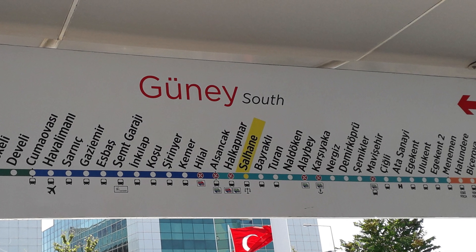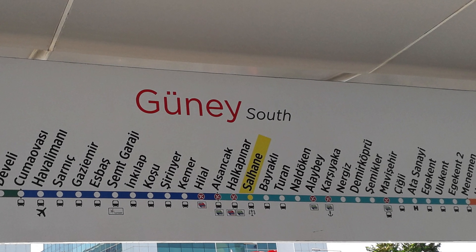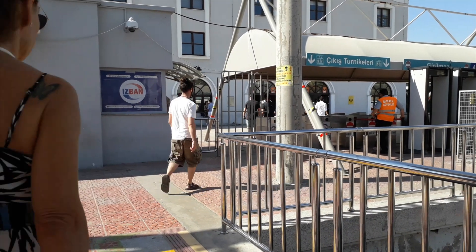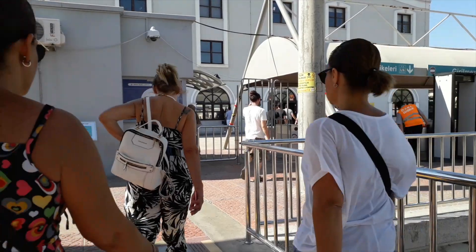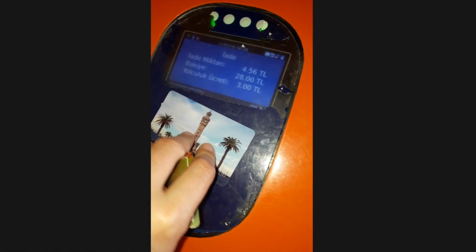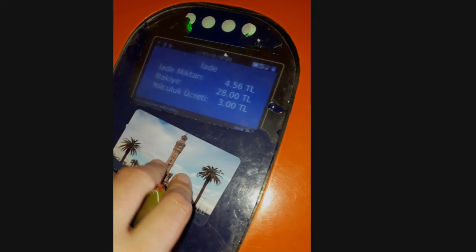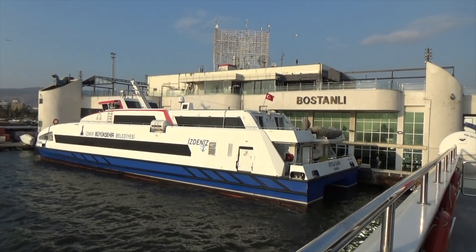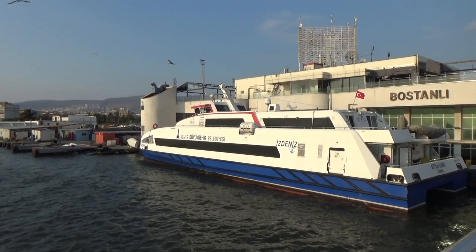For example, when we entered the station called Selhane and touched the card at the blue point, it charged us about 7.56 Turkish Lira. When we got off at Alsancak two stops later, we touched the card onto the orange-colored Arti Para machines and it transferred the remaining amount back to the card. When we then took the ferry from Alsancak to Postanli Pier shortly after, it did not charge any additional amount.